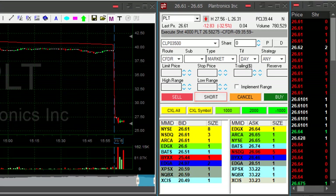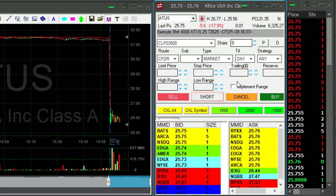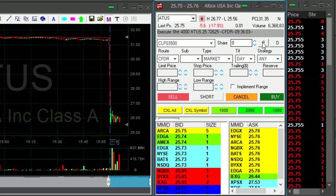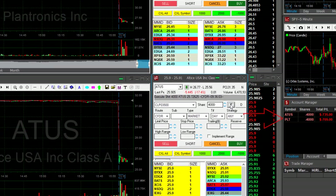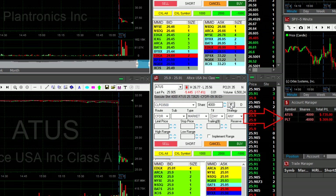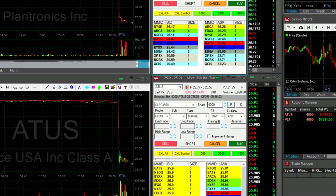I'm about to short — shorting now. ATUS is just moving too, two trades. You can see the profit and loss right here on the right side. They're a bit spread; I'm waiting for a big move. They are big movers.